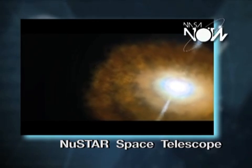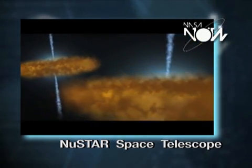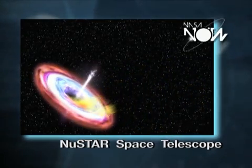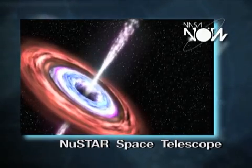And we'll be able to do things like say that black hole corresponds to this galaxy. Since we know how far away this galaxy is, we know how far away the black hole is, and we can start measuring the properties of the supermassive black hole.